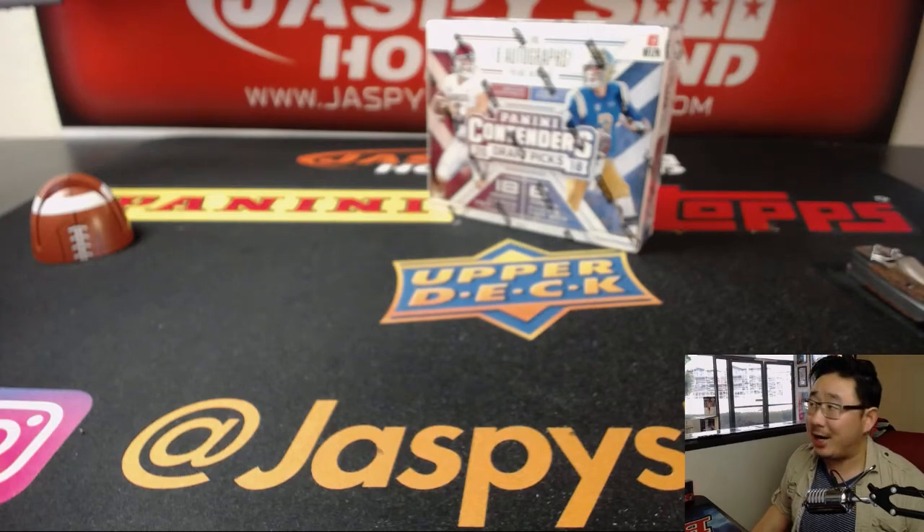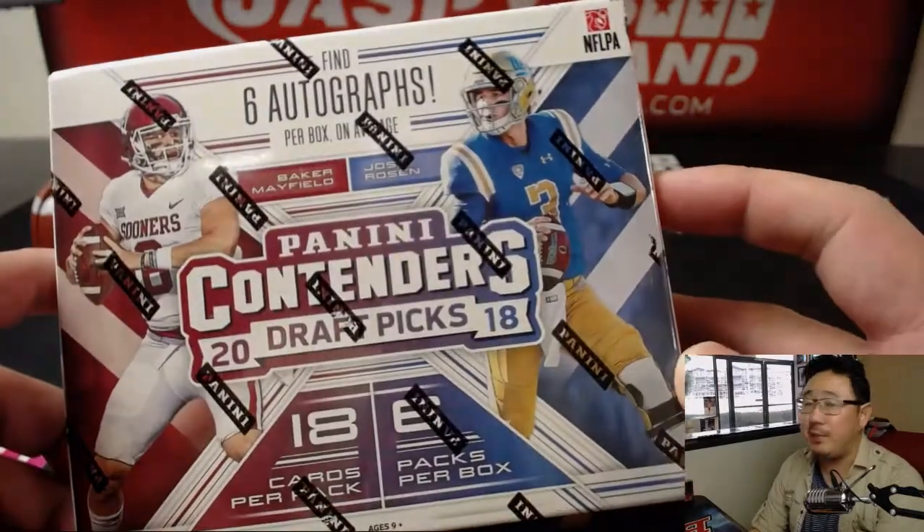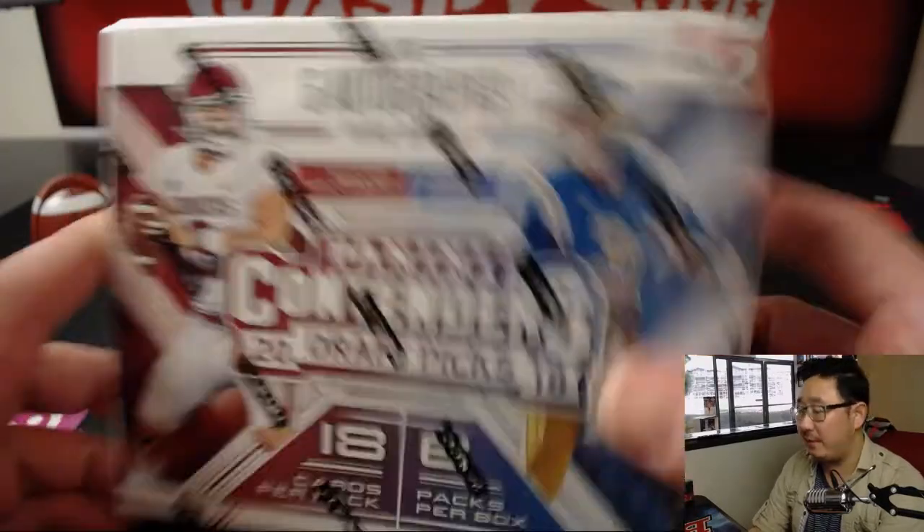Good afternoon, everyone. Joe for jazpyshobbyland.com. Happy Saturday. We are starting the day off with a box of 2018 Panini Contenders Draft Picks football.